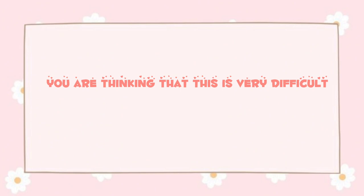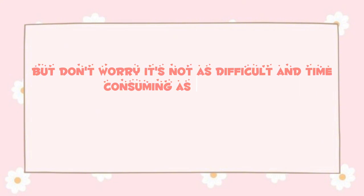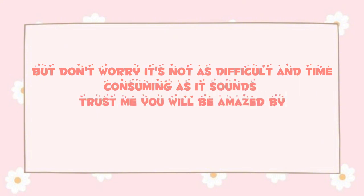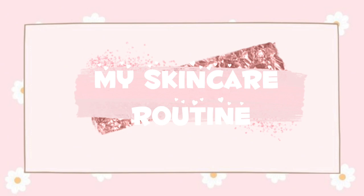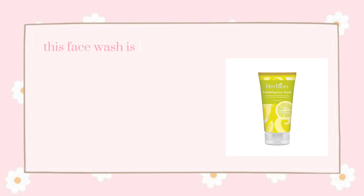You might be thinking this is very difficult, but don't worry — it's not as difficult or time-consuming as it sounds. Trust me, you will be amazed by the results. The first step of my daily morning skin care routine is washing my face with an exfoliating face wash. This face wash is the best face wash I've ever used.